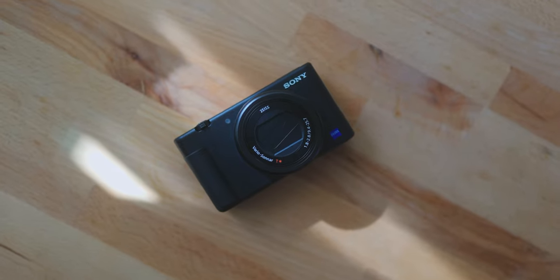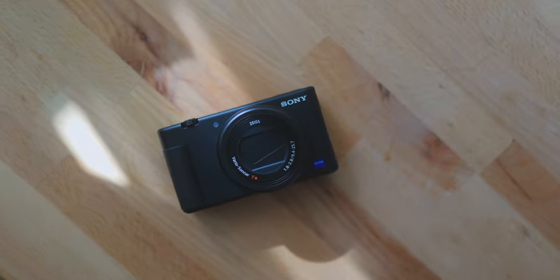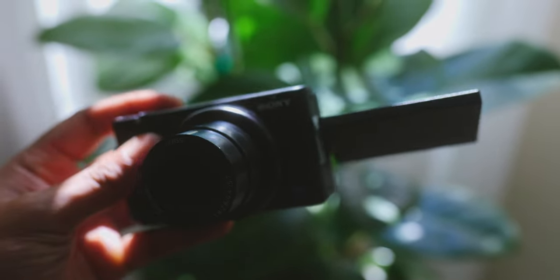I thought about buying a small, lightweight vlogging camera if I ever decide to vlog in the future. Something that's lightweight and compact, something I could throw in my pocket when I'm going on my trips and on my travels, just so I don't have to bring my Canon R6 or my Canon EOS R. So I came across the Sony ZV-1.